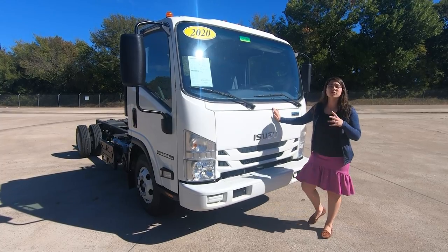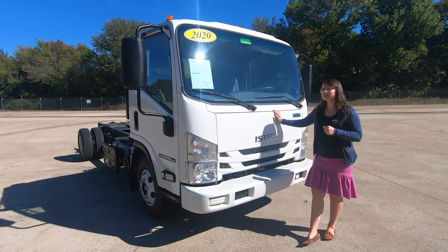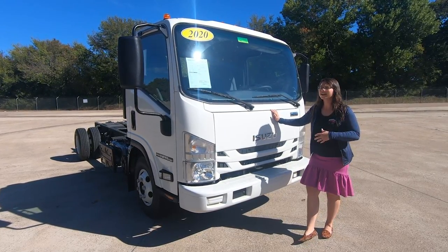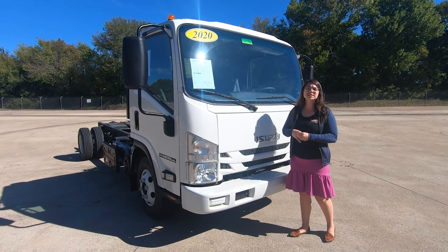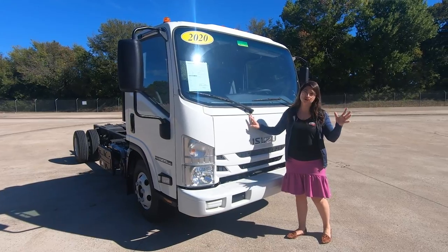On this unit, we're going to have our Mobile Eye collision and lane departure mitigation system. That is a system that I highly recommend taking advantage of — it'll lower your insurance costs. It is a passive system, so it's not going to brake for you, but it's going to set off an alarm in the cab so the drivers know that they are approaching something too quickly.